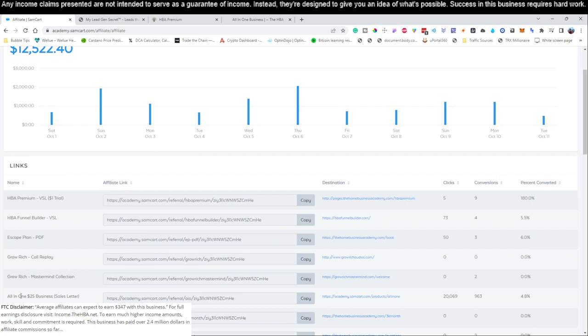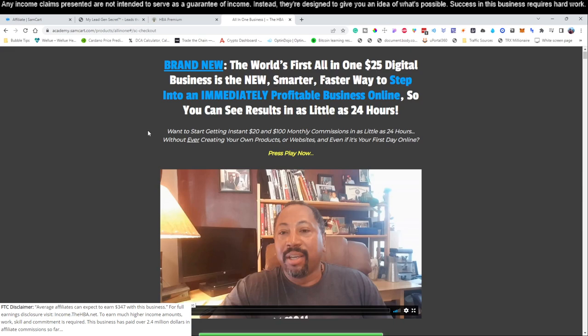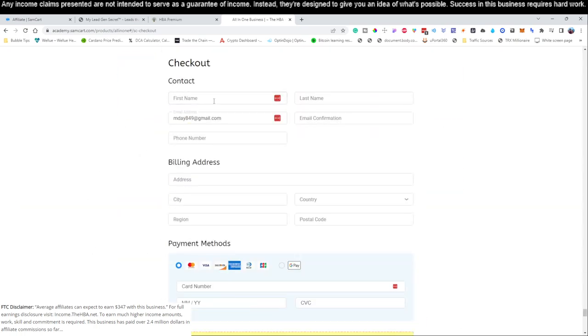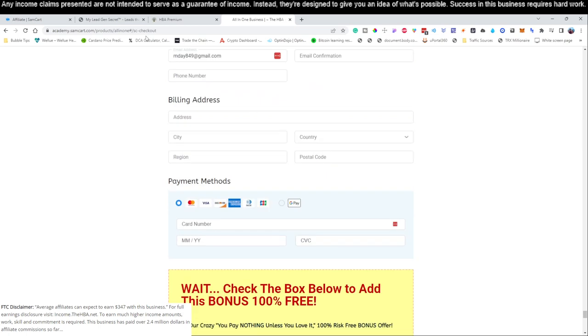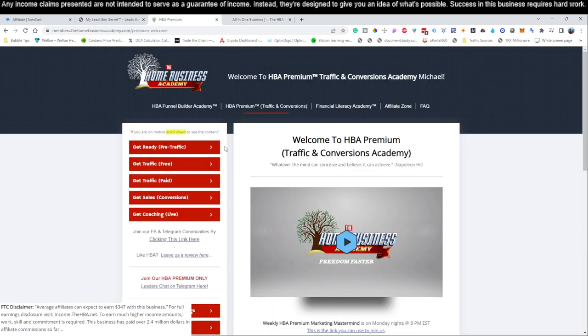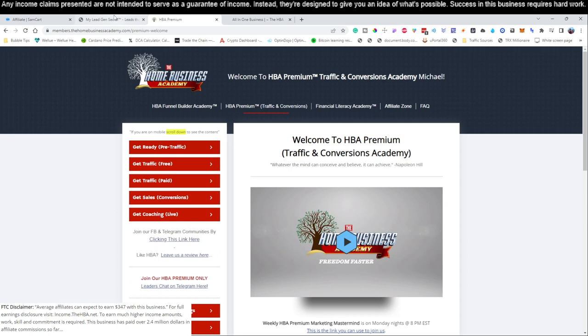The first thing you're going to want to do is click the first link below this video — it says 'all in one $25 business.' That's going to bring you to a page where you'll sign up. Click 'Yes, I want this all-in-one $25 business,' fill out your information. I highly recommend taking the premium for the first two weeks — it will show you how to get free traffic, paid traffic, sales conversions, and more. If you don't want to continue, you can cancel after two weeks.